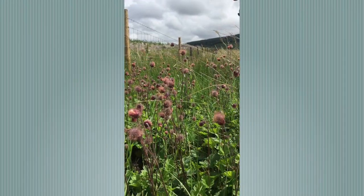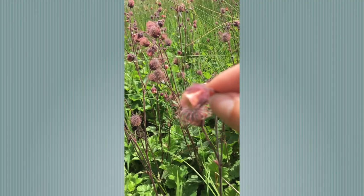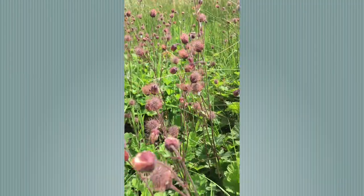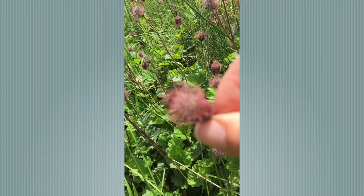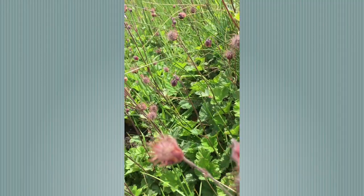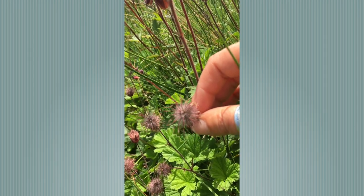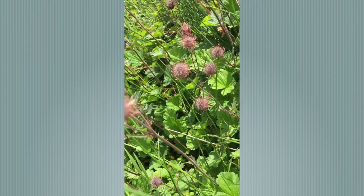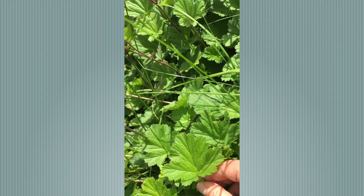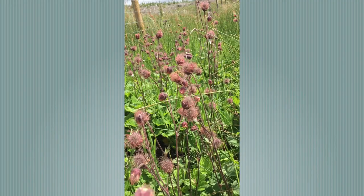This is Water Avens — it's really beautiful. It has a very unusual, kind of peachy coloured flower, which is quite an unusual colour for wildflowers in this country. And once it's flowered, it produces seed with hooked ends — this is a dispersal mechanism related to using passing animals, walkers' legs, and all sorts to distribute the seed once it's ripe. It has lobed leaves and prefers damp areas, and is quite often seen in road verges as well as the edge of meadows.